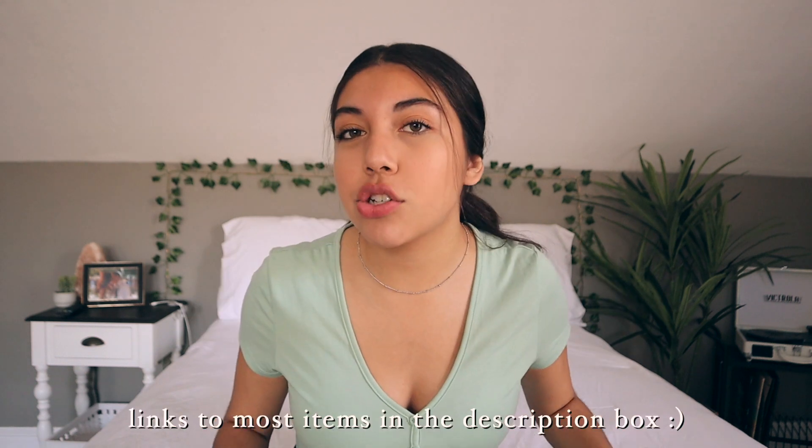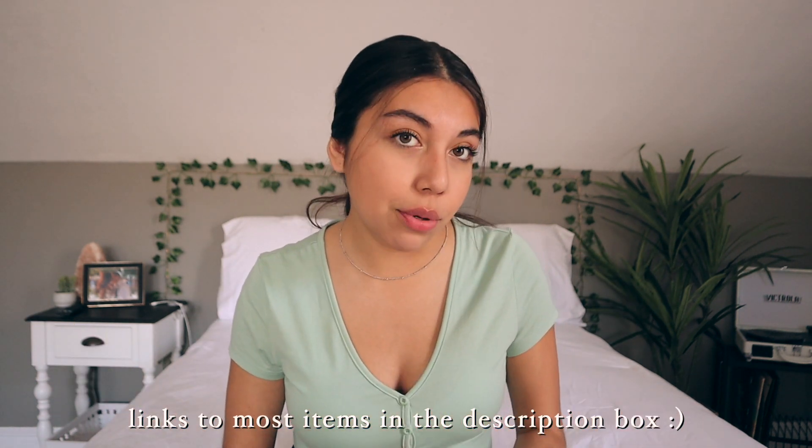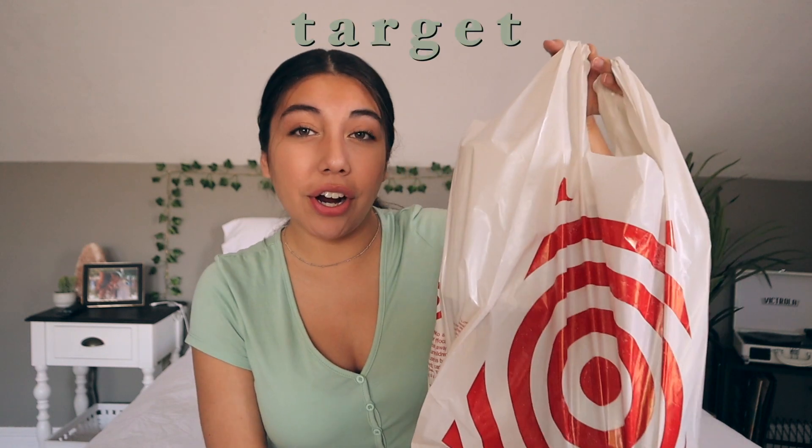In general today I'm gonna go ahead and haul things from Target, Amazon, IKEA, and Home Goods. I will also try to link below as many of the items as I can find. Without any further ado, let's jump right into this week's video — starting off with the store I got the least amount of things from: Target.